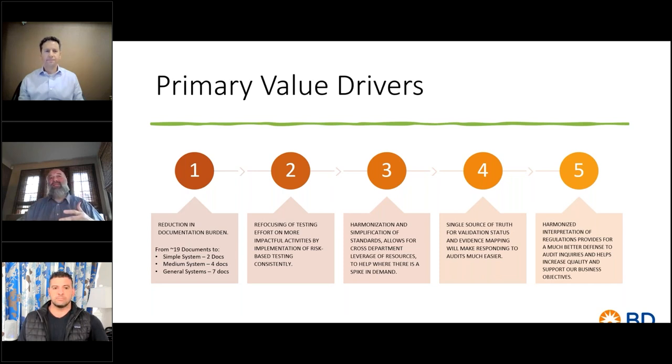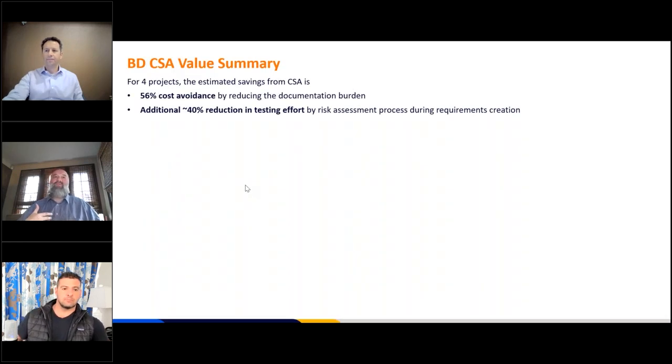The approach focuses on how complex is the change, how much effect does it have on business continuity, regulatory risk, and most importantly, patient safety and product quality. If it doesn't impact any of those three or is low on all of them, we consider that negligible — meaning we leverage the vendor documentation and don't test it. As we've done that, we've seen a significant value opportunity in doing a smarter set of work versus less. Just from reducing the amount of documentation, we've seen about a 50% reduction in the overall documentation burden. Even large-scale systems have less documentation while we focus work on more value-added activities.